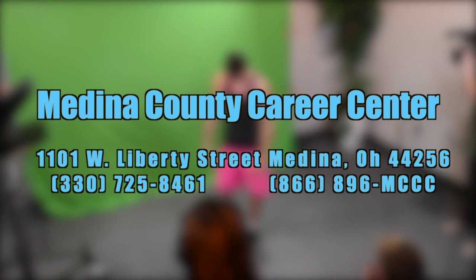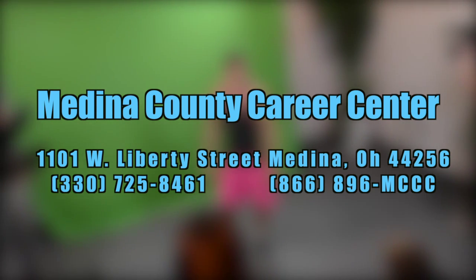Now, three, two, one. Action. Hello, sophomores. I'm here to tell you about VMI.